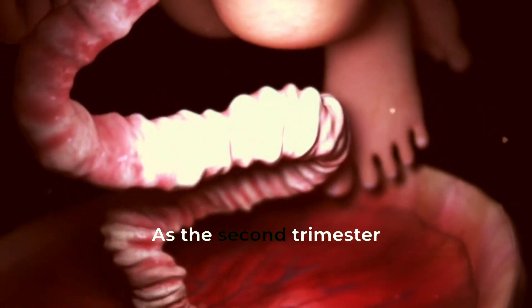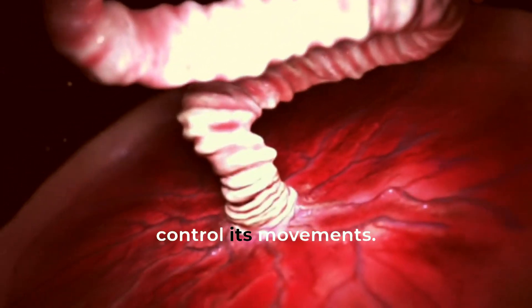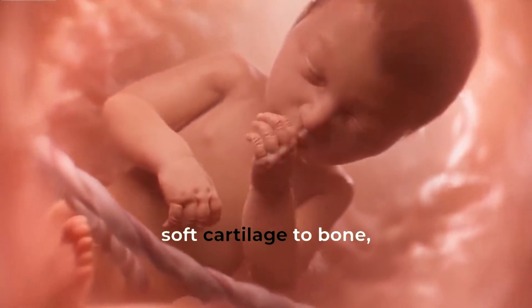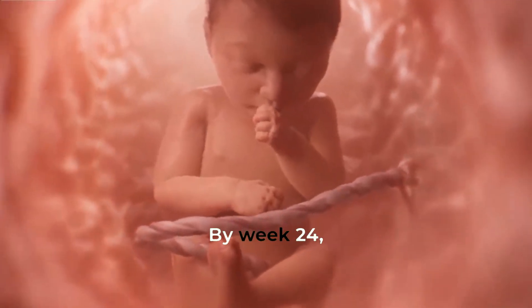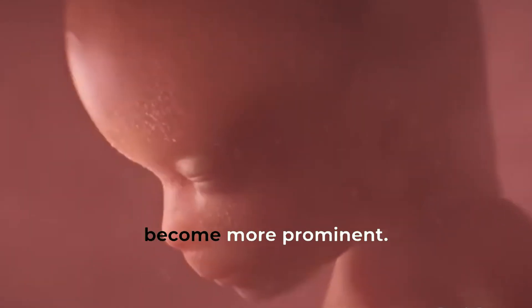As the second trimester progresses, the baby's nervous system matures, and it starts to control its movements. The baby's skeleton changes from soft cartilage to bone, and its muscles start to develop. By week 24, the baby's skin starts to thicken, and its fat layers become more prominent.